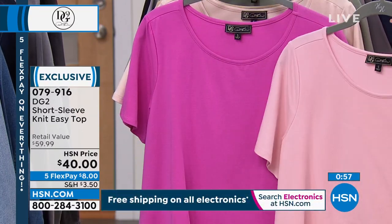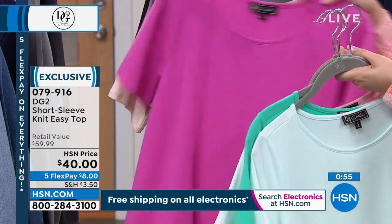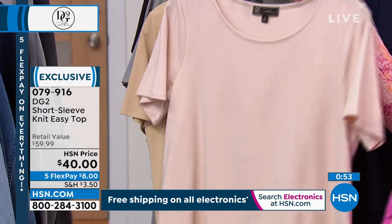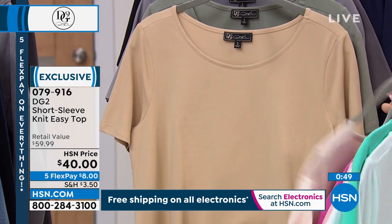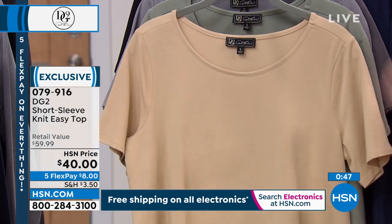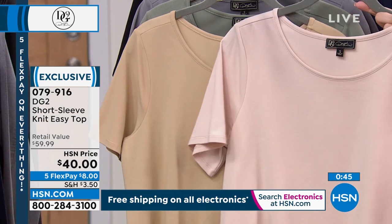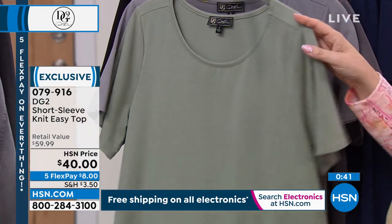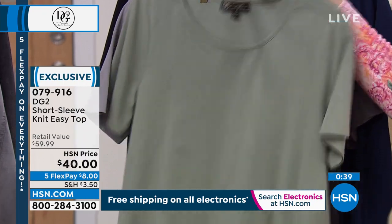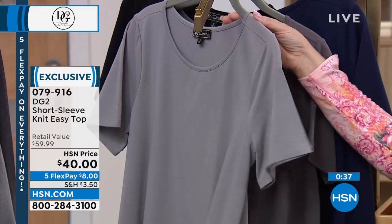Colors available include blush and raspberry pink, white, mint green, turo, and sage. Also available in taupe, sand, and gray. There are two grays — you'll see them on hsn.com.